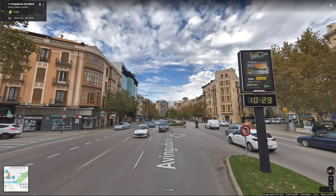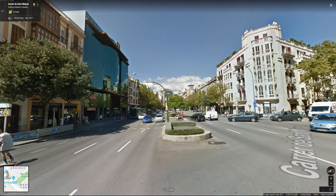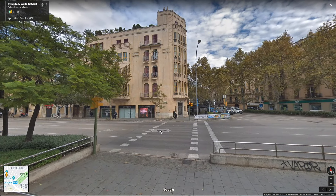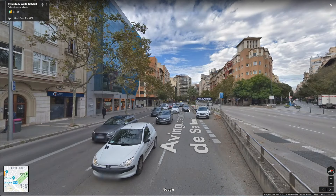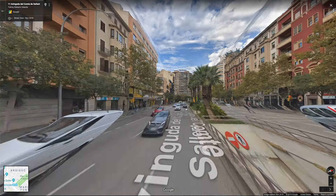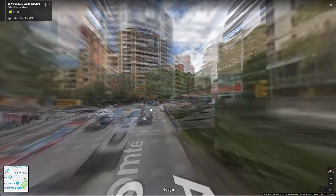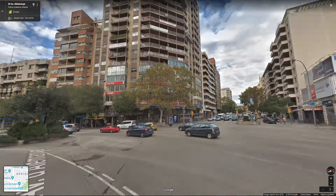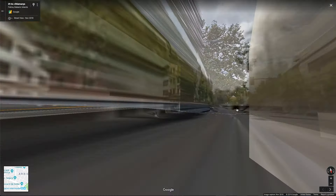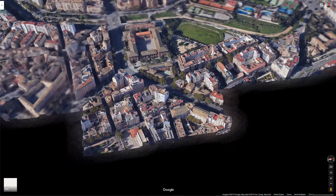Those narrow streets were amazing, but also just a tad stifling. Tons of people, tons of cars, tons to see. Very cool. This has been neat.